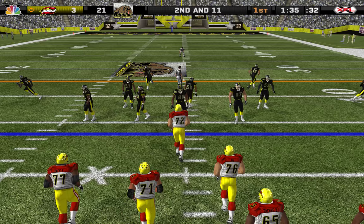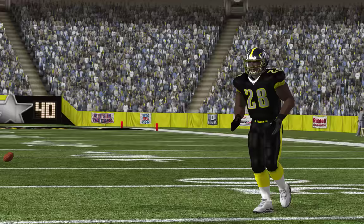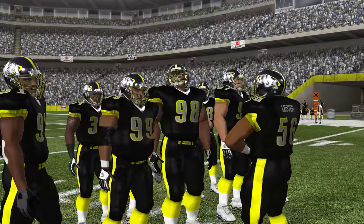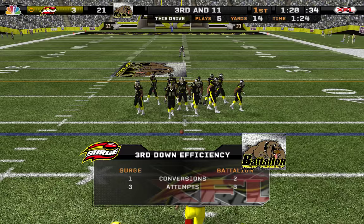Second and 11, ball on the 34-yard line. The home team with a four-man front — this one falls incomplete. Number 84 was the one they were trying to get the ball to.